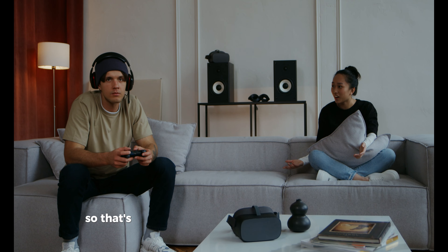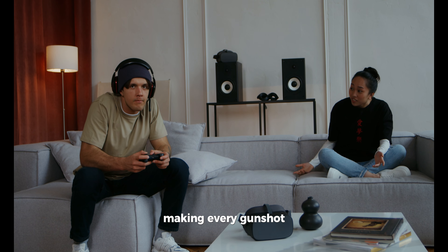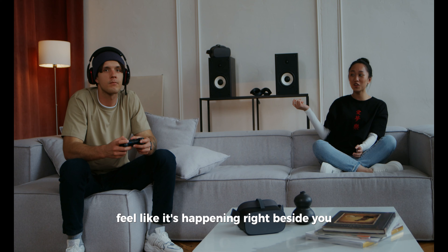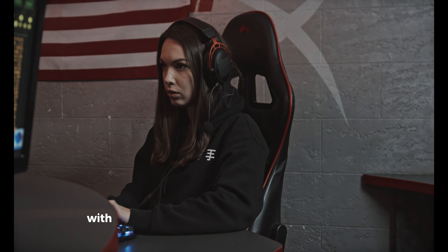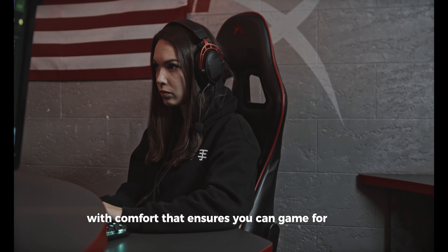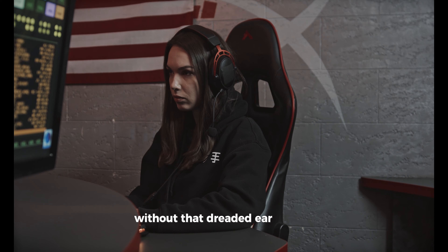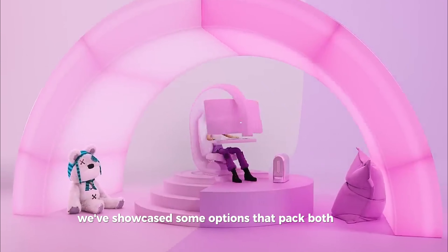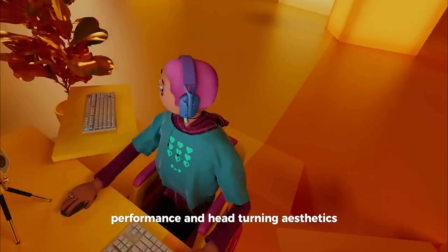So that's the rundown of the top 7 gaming headsets set to elevate your gaming experience in 2024. We've covered a broad spectrum here — from headsets designed to plunge you into the most immersive audio environments possible, making every gunshot, footstep, and whisper feel like it's happening right beside you, to those built for the long haul with comfort that ensures you can game for hours without ear fatigue. And for those who like their gear to make a statement, we've showcased options that pack both stellar performance and head-turning aesthetics.